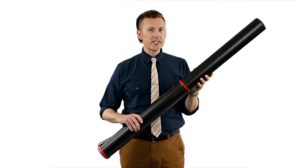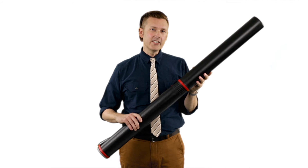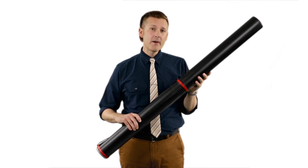If it's big and you have to transport it somewhere, you need the BAT-4 Twistlock Telescoping Tube from Alvin.